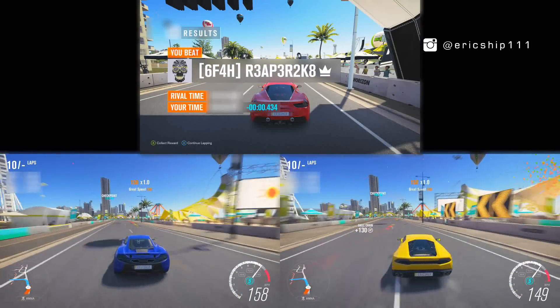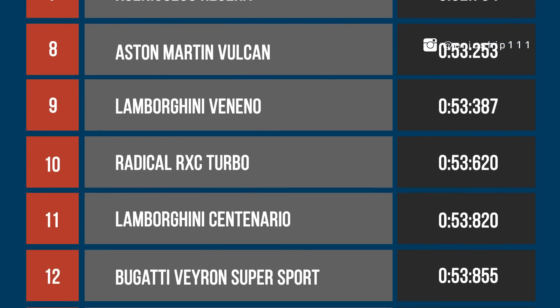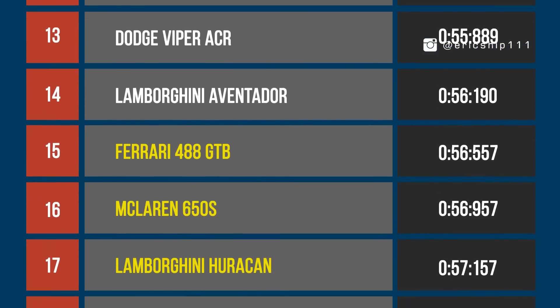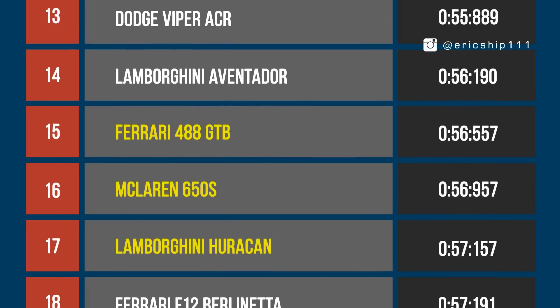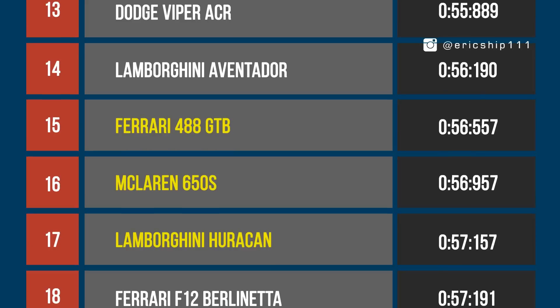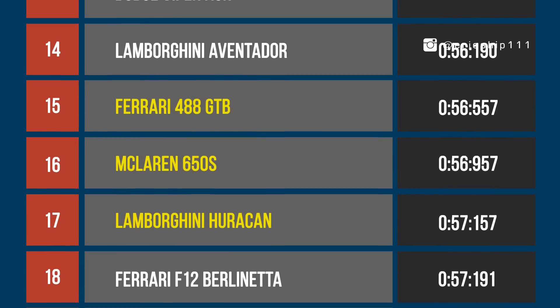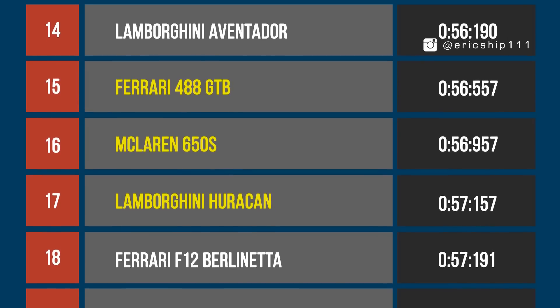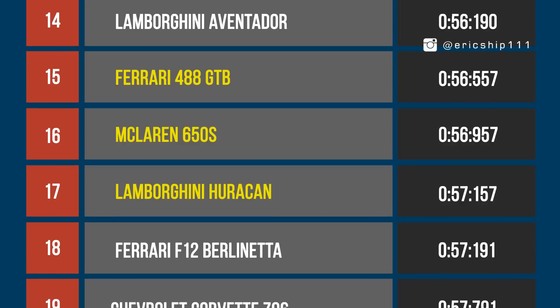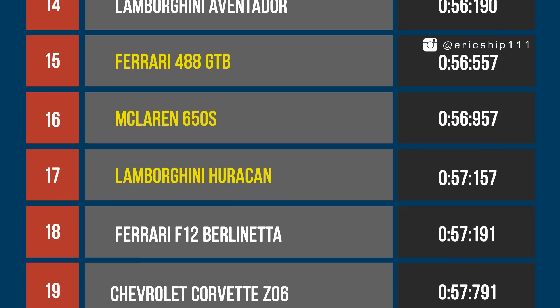Let's see how these three supercars stack up against some of our fastest supercars that have gone around our test track. The three cars are ranked one position from each other, with the Ferrari 488 GTB clocking the fastest lap time of 56.567 seconds, the Huracan clocking the slowest time of 57.157 seconds, and the McLaren 650S just slightly faster than the Lamborghini Huracan by 2 tenths of a second. As a group, these three cars are slightly slower than the Lamborghini Aventador but all faster than the Ferrari F12 Berlinetta.